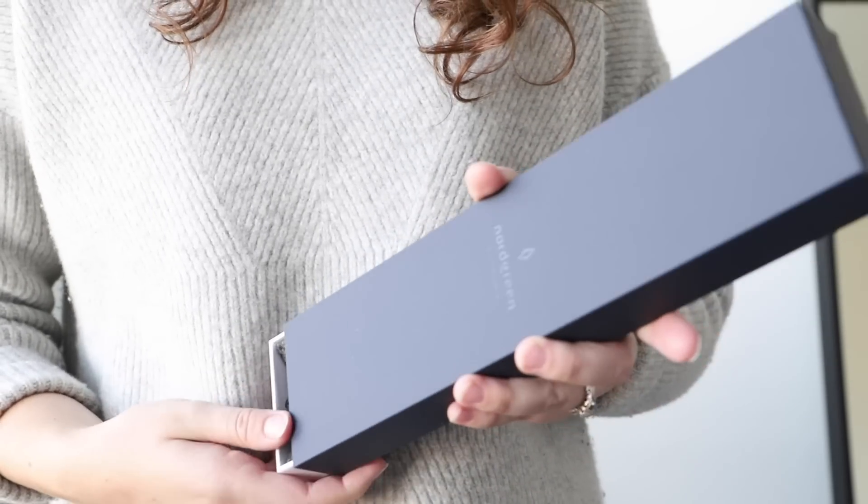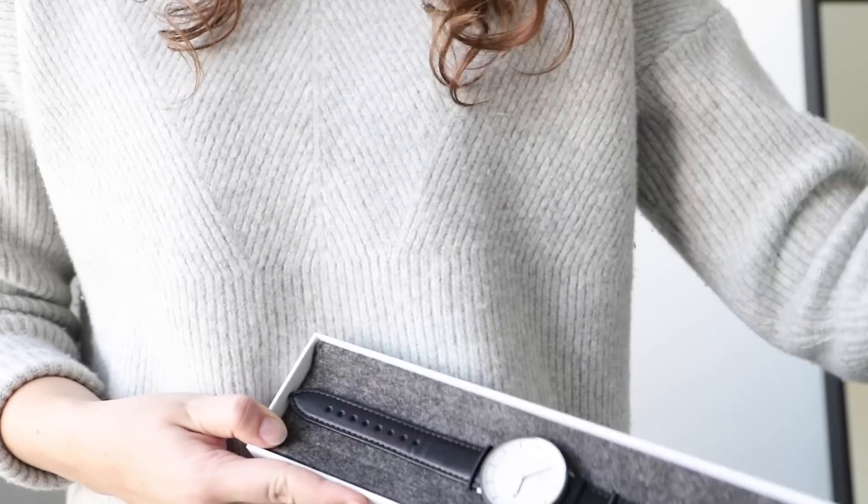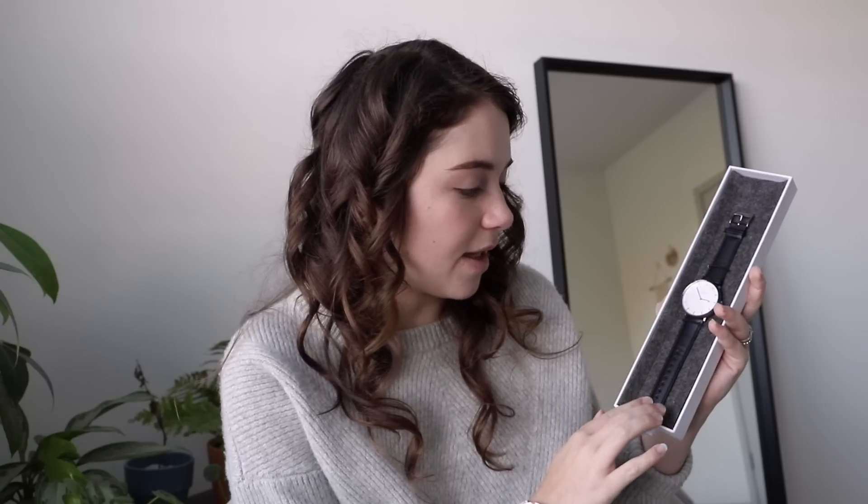Another thing I absolutely love about these watches is that you can actually switch out the bands. I'm actually going to be giving Christopher a watch for Christmas, and I think this is just one of the most beautiful gifts you can possibly give. The watches come in this gorgeous case and the presentation is beautiful. I got him the Philosopher watch in silver, with a black strap and a brown strap to go with it. Between a brown strap and a black strap with that classic timeless timepiece, it's just a gift that is going to be used for years and years to come.